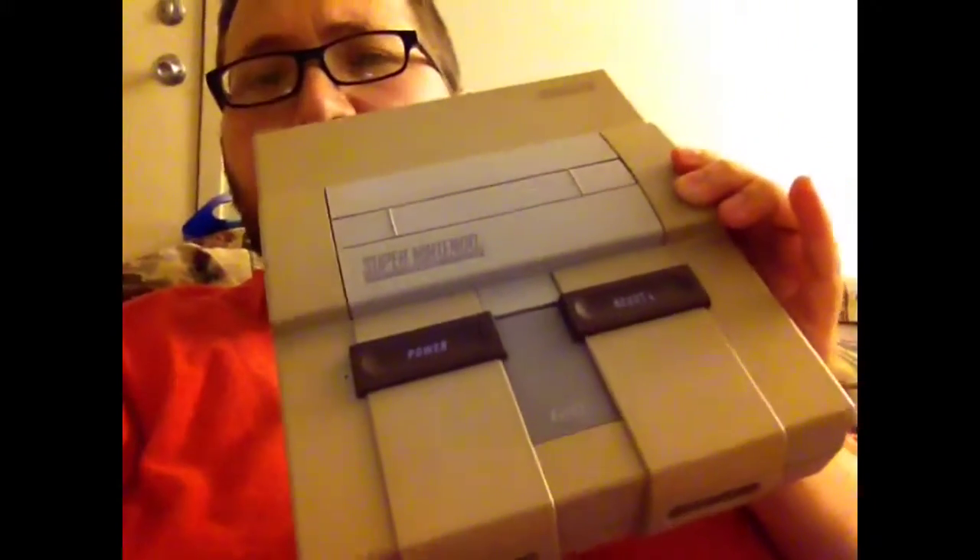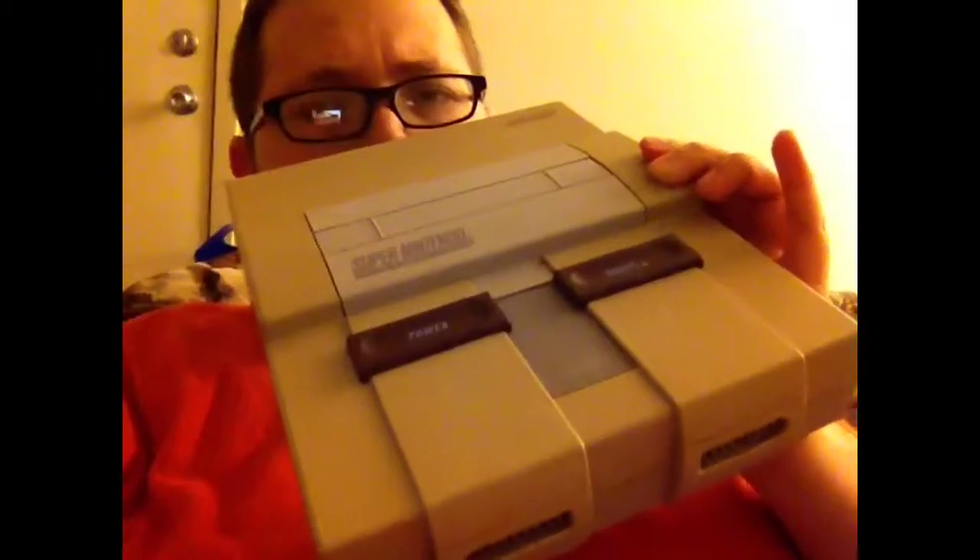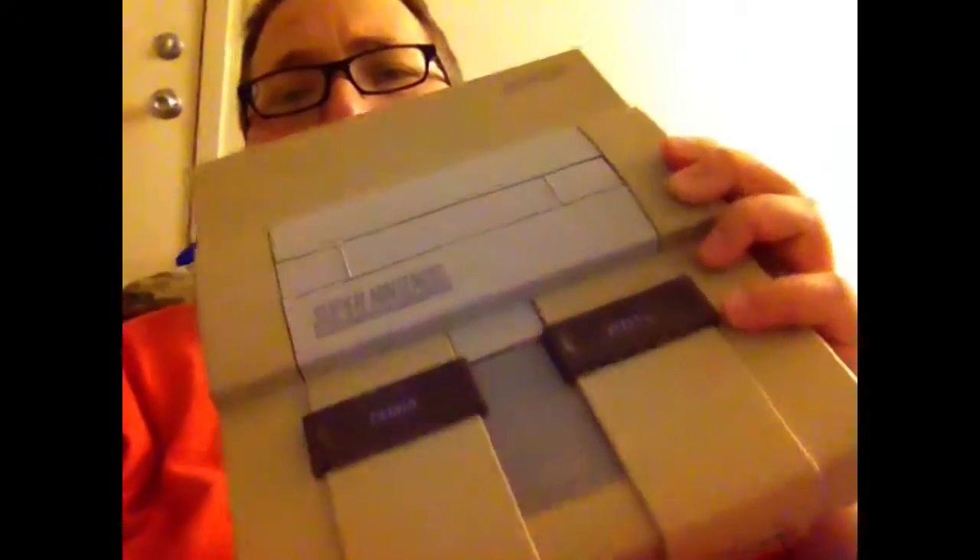Next is the system itself. It's discolored — I don't know why they did that, but yeah, some of them did this. It works great though, tested it all out and it works fine. I actually already have a Super Nintendo that isn't discolored, it's like mint, so I'll probably be trading this one or selling it for more games.